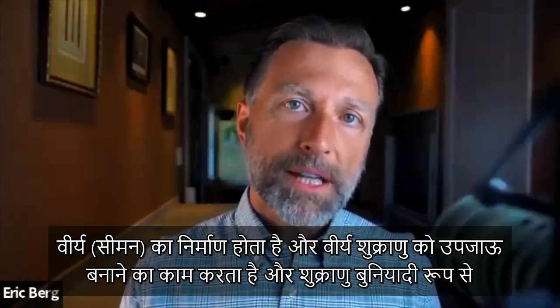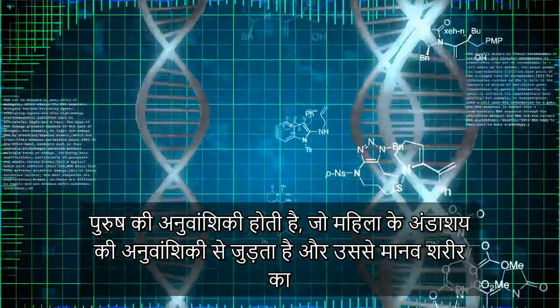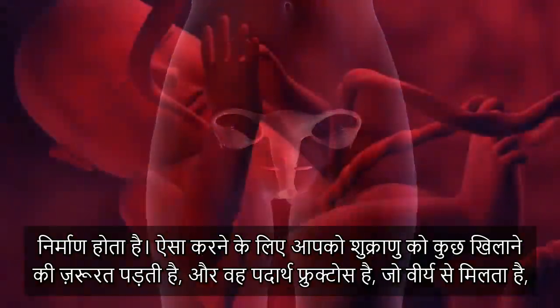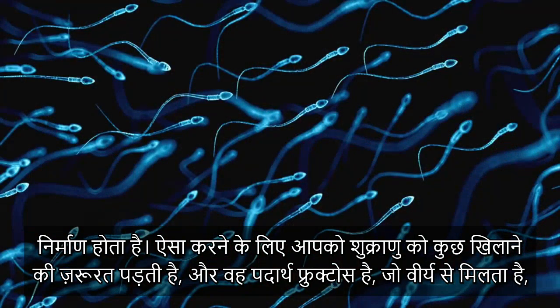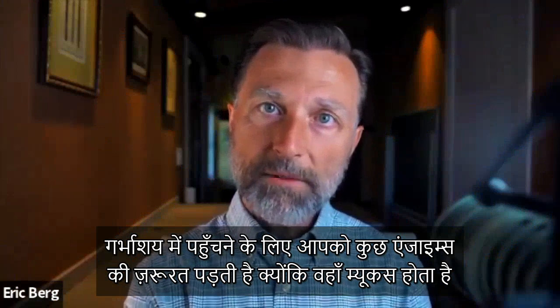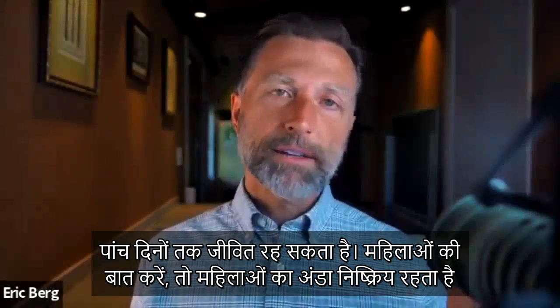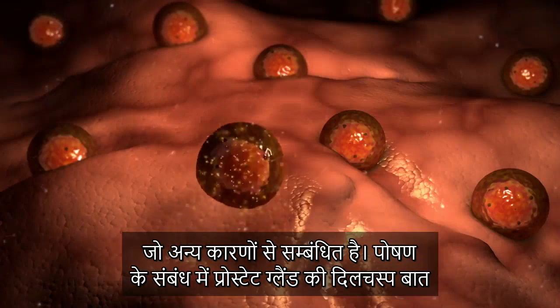Sperm is created in the testicles, and it takes roughly 60 to 70 days for sperm to develop. The sperm travels through a little tube up into the area of the prostate, where additional glands produce fluid that mixes with the fluids of the prostate gland into what's called semen. The purpose of semen is to fertilize the sperm — which carries the male genetics — to join with the genetics of the ovary to form a human body. The sperm outside the body can last roughly about five days.